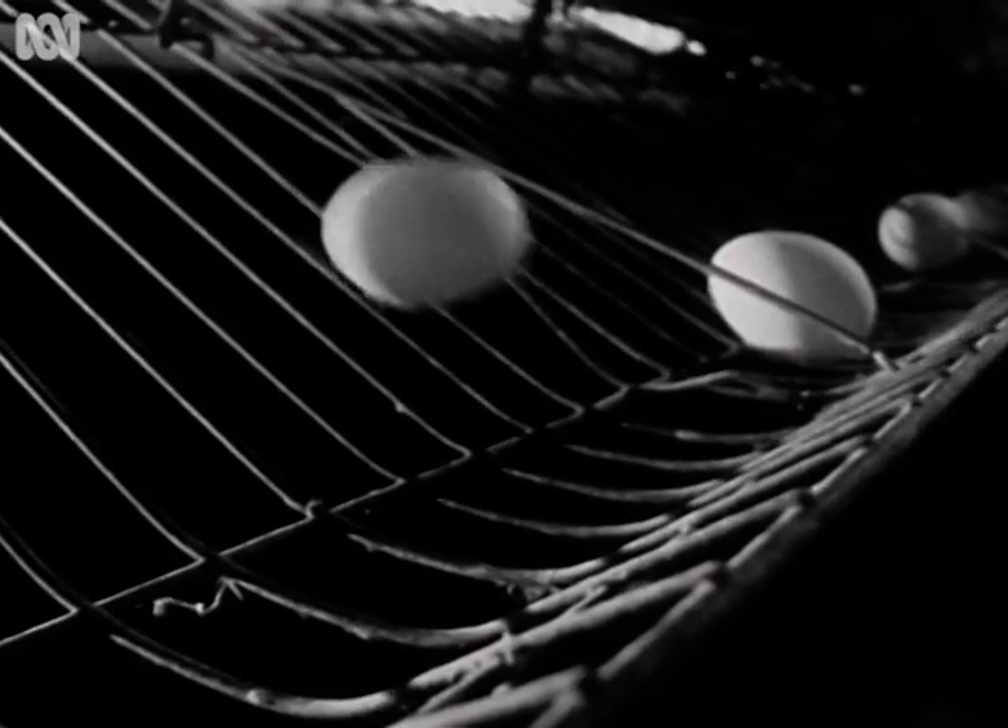Are broken eggs a problem? We get between 5 and 15 percent of the total number of eggs laid would be cracked, particularly in laying cages because the hen actually stands up to lay the egg, so it drops several inches onto the wire floor of the cage before it rolls out.